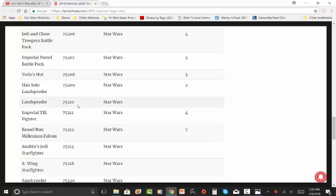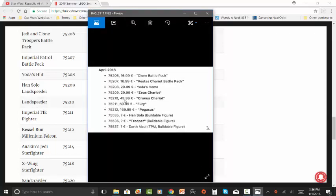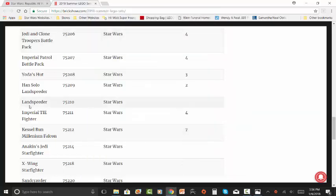The next one is another Landspeeder, set number 75210. We don't know how many minifigures are going to be in the set. It's going to retail for $50 US and euros, probably. I don't really know what to expect from this set, so that's all I can say about it.